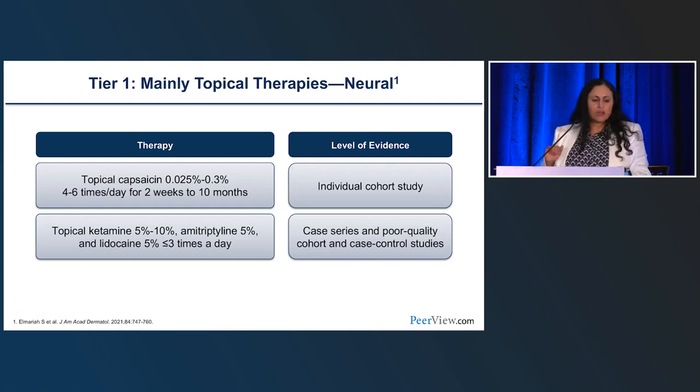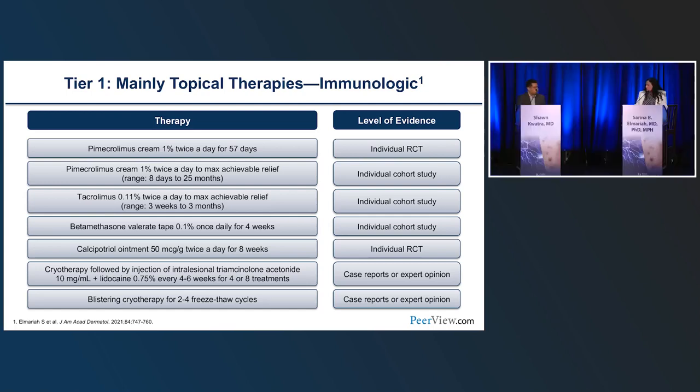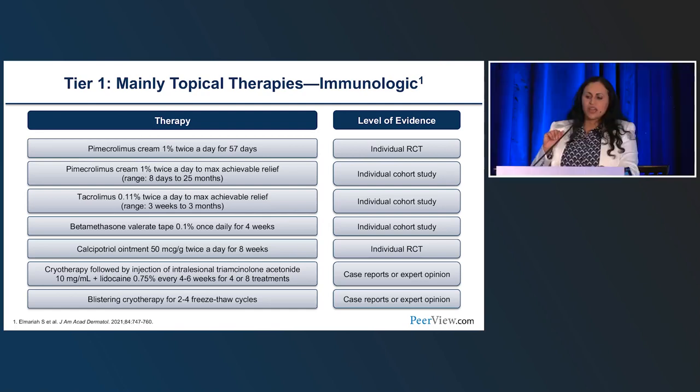Now let's quickly talk about additional treatments still supported by low evidence but widespread use. Moving past topical therapy due to limited utility, there are other cases — intralesional steroids combined with cryotherapy can be helpful in some patients, though only doable if you have a very limited lesion count. I personally like intralesional steroids with lidocaine or bupivacaine — a longer-acting anesthetic — working together. Even folks on systemic therapies will still have a few remaining nodules where intralesional therapy can be really helpful.